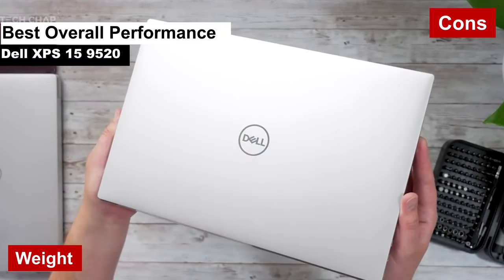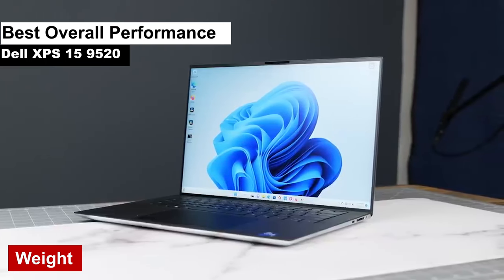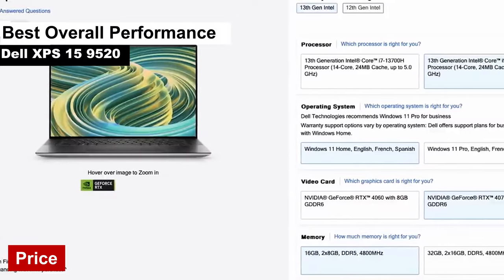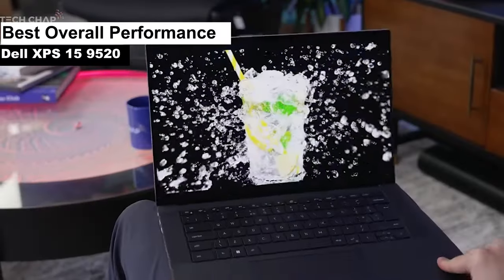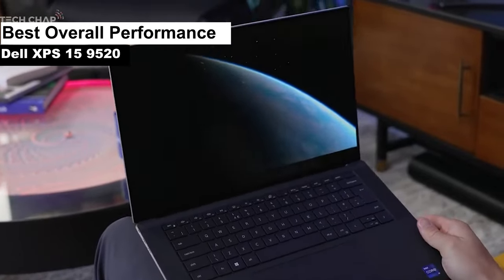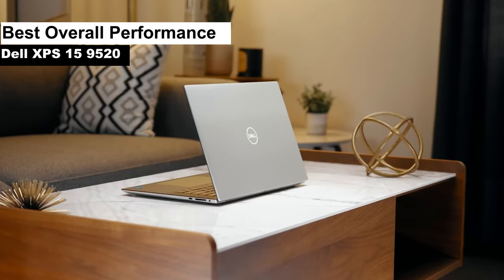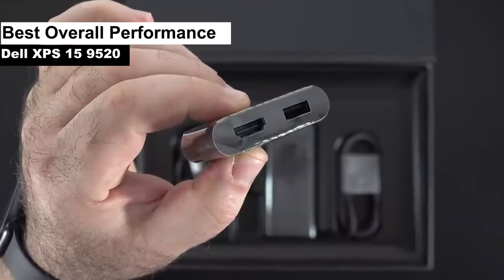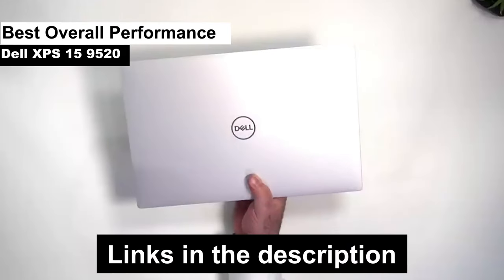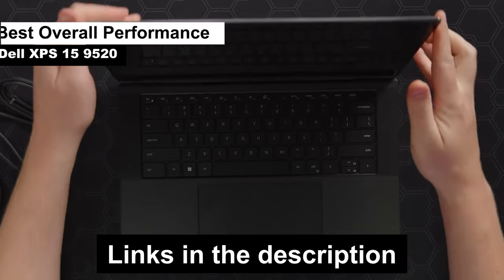Cons. Weight — while it packs a punch, it also packs some weight. It's not the lightest laptop around, so if you're always on the go, your shoulders might start to feel it. Price — quality comes at a cost, and while it offers top-notch performance, it might leave a dent in your wallet. In conclusion, the Dell XPS 15 9520 is a dream machine for video editors looking for top-tier performance. It's like the Swiss army knife of laptops — it has a tool for every task. So if you're in the market for a laptop that delivers both power and aesthetics, this might just be your match made in tech heaven.